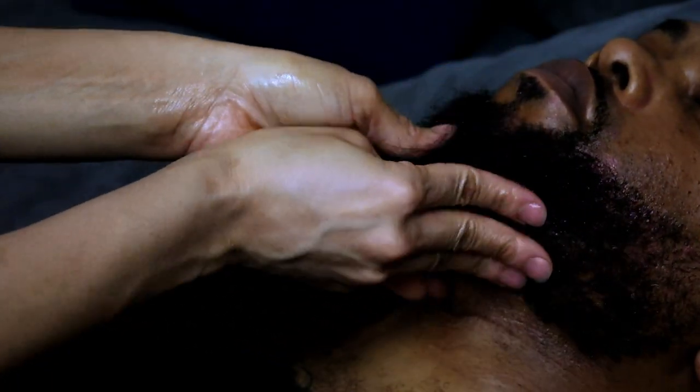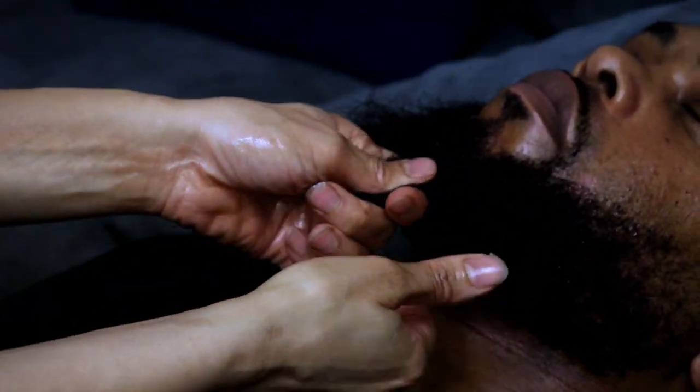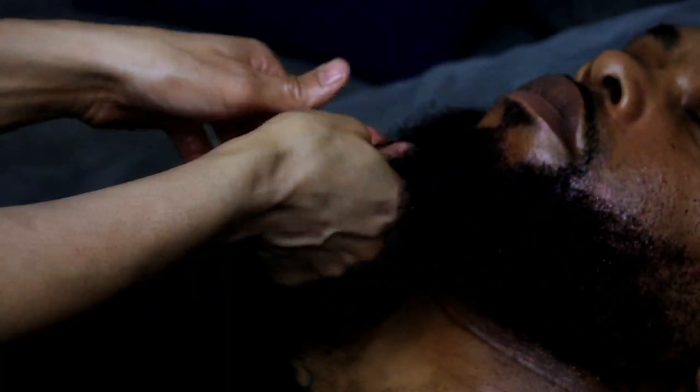You can also massage the butter into the skin underneath the beard to nourish the hair follicles. For best results, apply the hair butter from roots to tips of your facial hair.